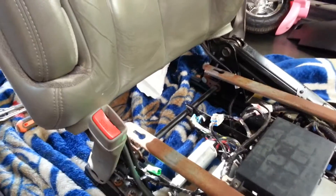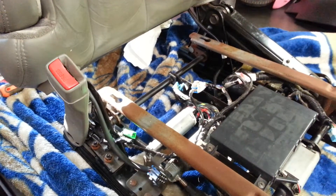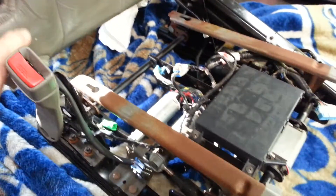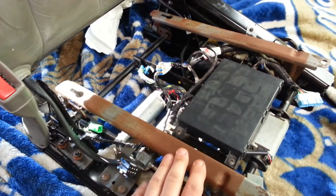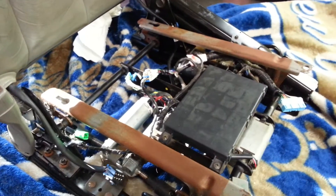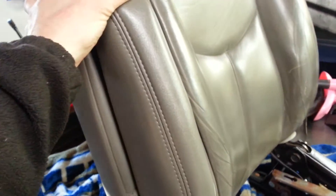Hey YouTubers, CJ here. Quick video — I'm working on a 2005 Chevy Tahoe Z71 driver's side seat. I just bought this vehicle and I'm fixing it up. This is where the lower seat cushion went — I replaced the lower seat cushion already, and when I put it back in the truck I didn't notice it, but I only test drove this truck once before I bought it, so I really didn't notice the seat.